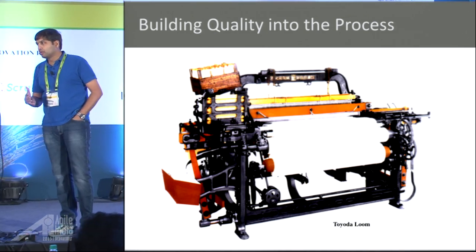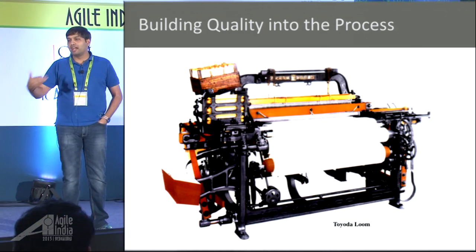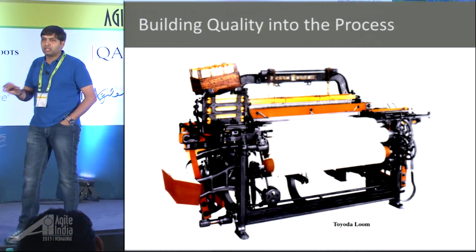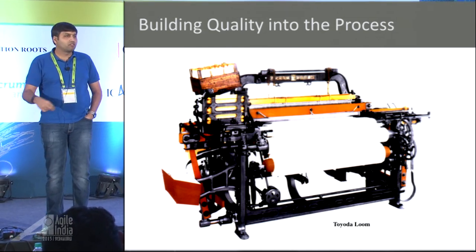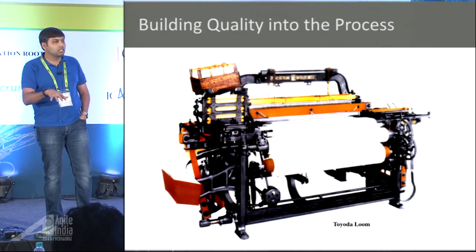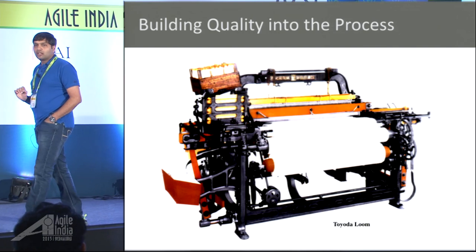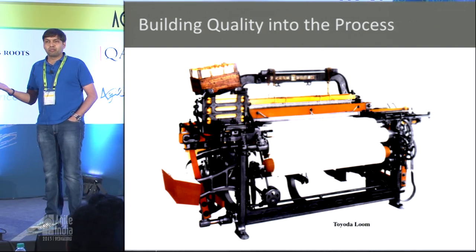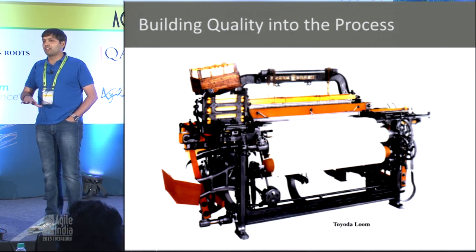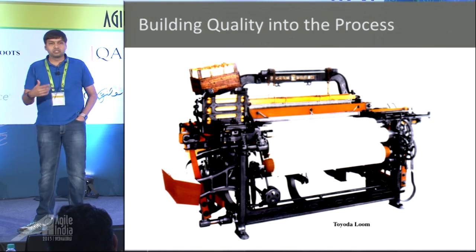What did they do? They looked at looms — this was during the World Wars when they had a shortage of people and needed to produce a lot of cloth. So they analyzed the maximum reasons for defects. The first reason was threads breaking due to tension, causing defects in the cloth. So instead of throwing more people at the problem, they asked: can we mistake-proof the process so defects aren't introduced in the first place?